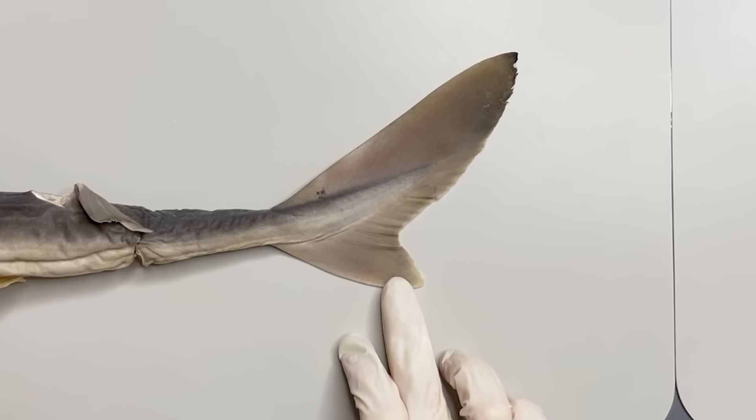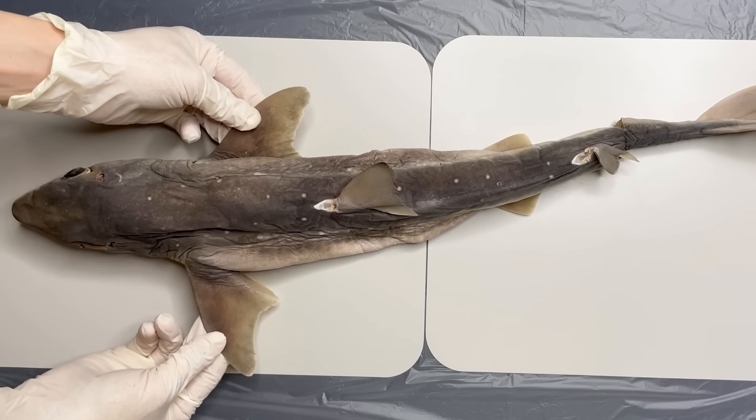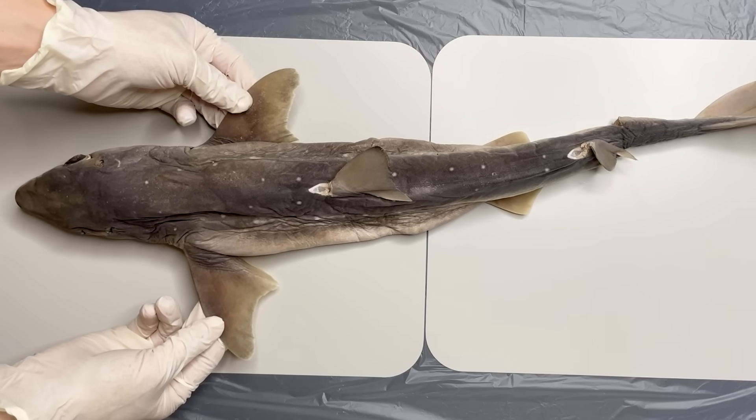The caudal fin is for creating momentum when they swim, and the pectoral fin plays a role in balancing the body so that it doesn't turn upside down.